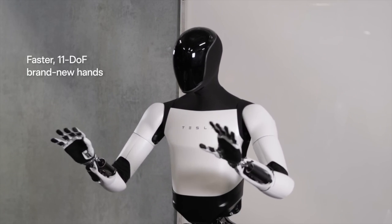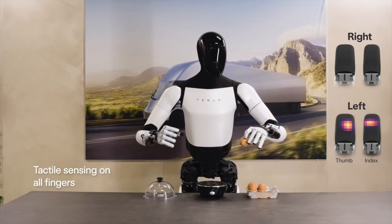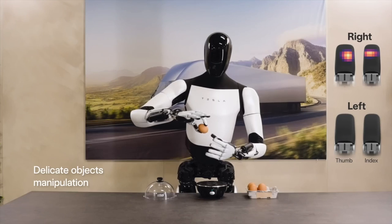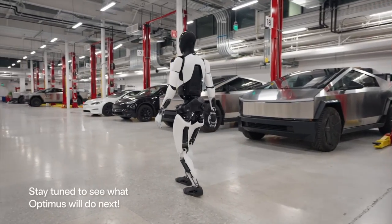One of the most intriguing aspects of Optimus Gen 2 is its affordability. Tesla aims to produce this marvel of engineering at scale, with a target price tag under $20,000. This opens up the potential for widespread adoption, not just by large corporations but also by small and medium-sized businesses.